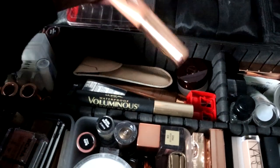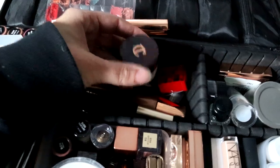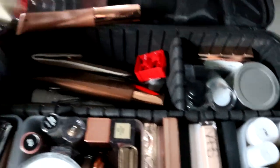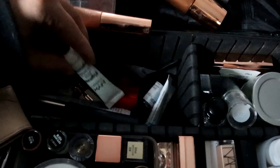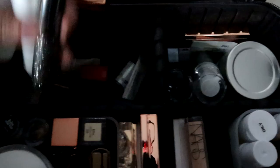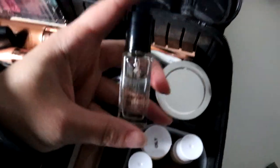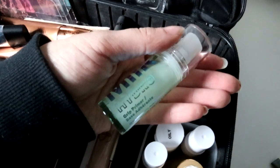I have a Charlotte Tilbury Beauty Light Wand — I don't really use this as much, it's more of a highlight. I have a Photo Finish primer, Charlotte Tilbury Eyes to Mesmerize in Champagne, waterproof mascara, body glow from Charlotte Tilbury, eyelash curlers, tweezers, glitter glue, Embrolis moisturizer primer, some more glitter, and the Inglot Duraline — I use this with their eyeliner to turn it into a liquid liner.